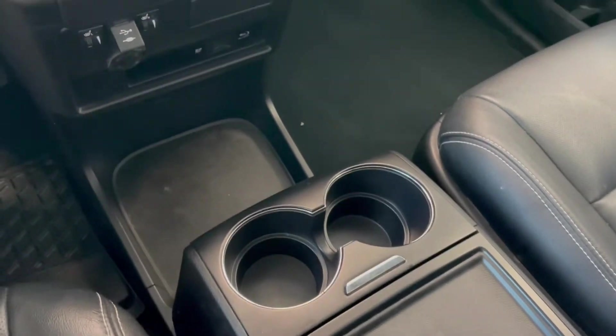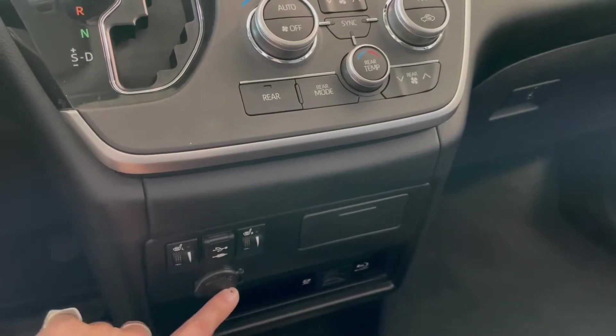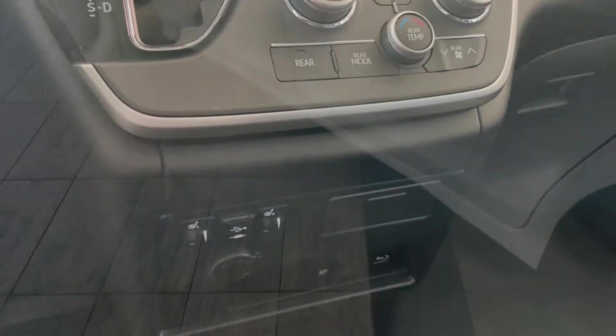On the bottom you have some storage and cup holders. This is also where you'll find your USB and auxiliary 12-volt outlet, along with your driver and passenger heated seats.